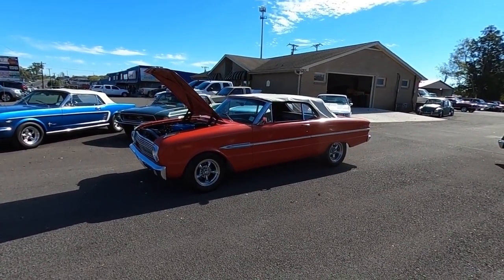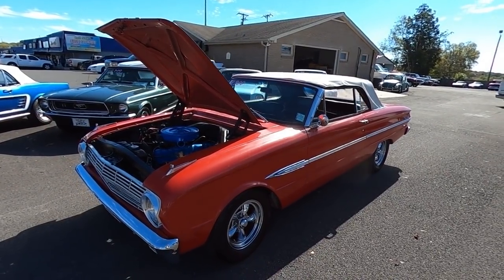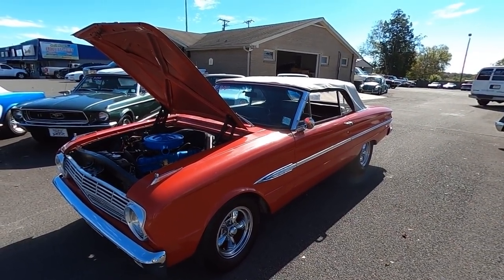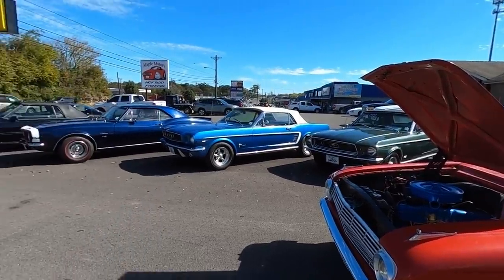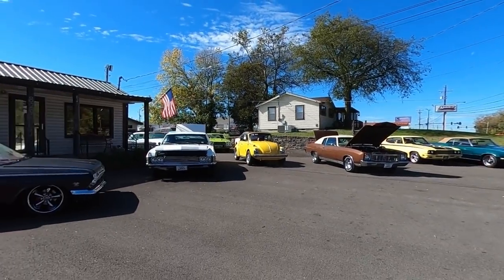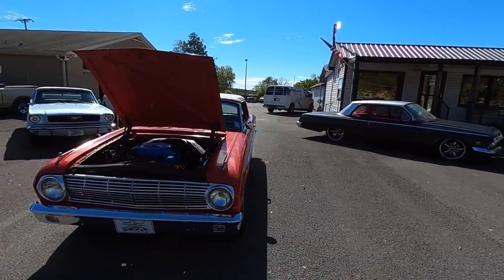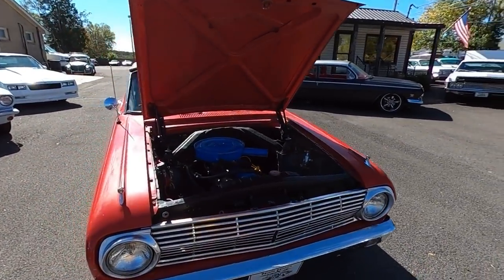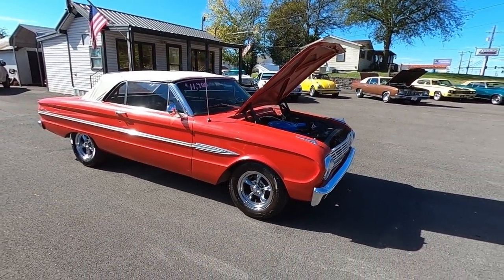All right guys, getting ready to take off today in a 1963 Ford Falcon. If you're new to the channel, hit subscribe, share, hit like — we post classic muscle cars pretty much every day. Located in Hendersonville, Tennessee. Check us out at maplemotors.com. I have financing and shipping available, plus we've got about 100 detail pictures of every ride on the lot.